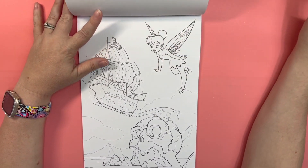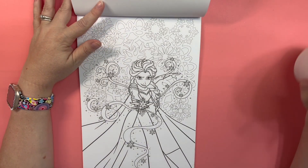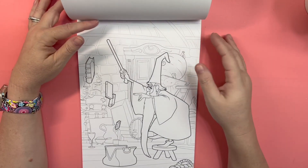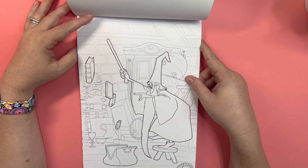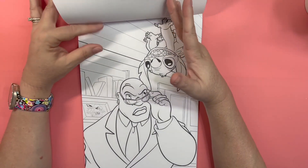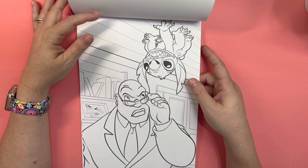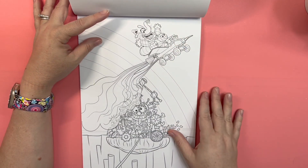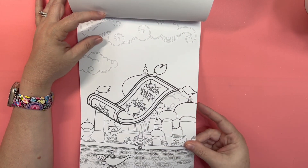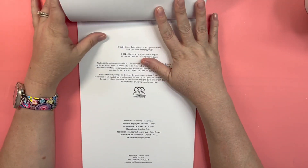More Tinkerbell. Some Frozen. The Sword of the Stone. Lilo and Stitch. Inside Out. Aladdin. Frozen. And that's it.